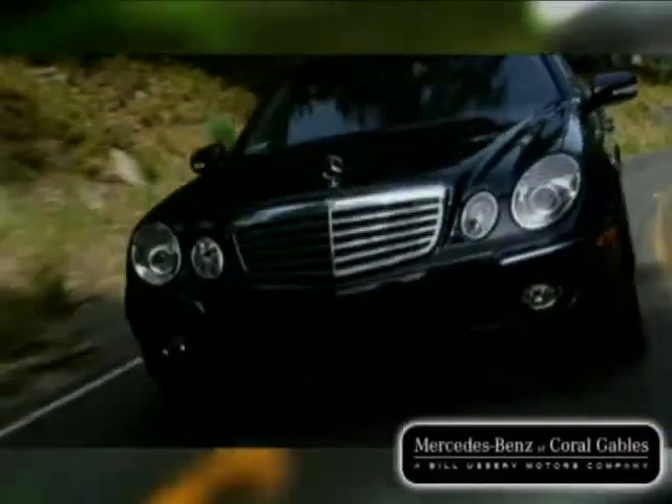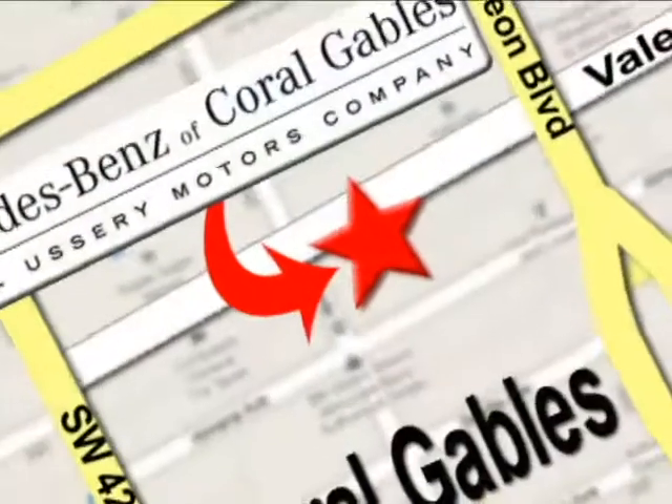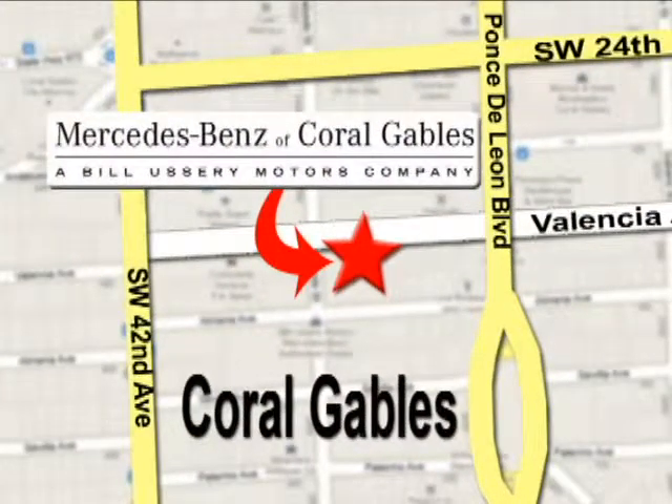Our goal is simple: to help you discover the true joy of driving. Stop on by — we're conveniently located at 272 Valencia Avenue in Coral Gables, Florida.